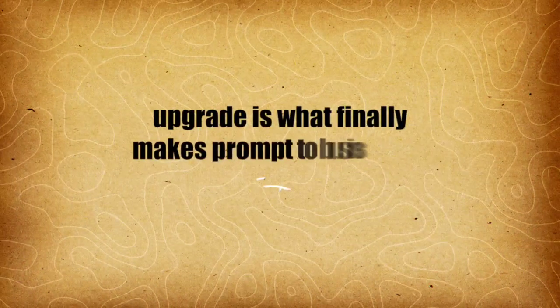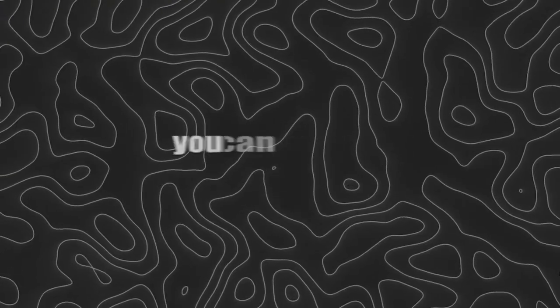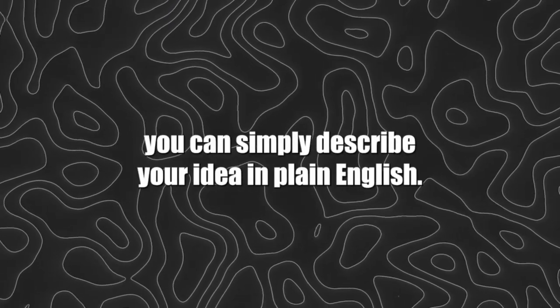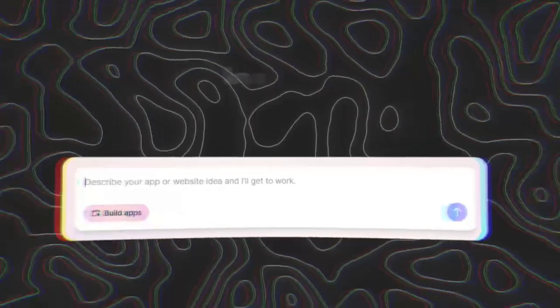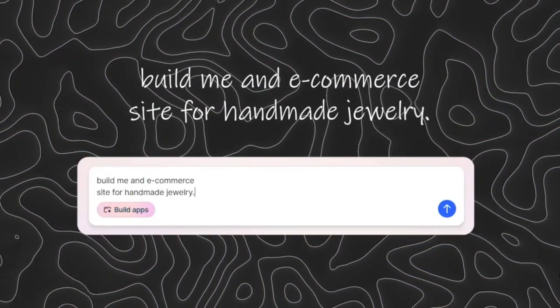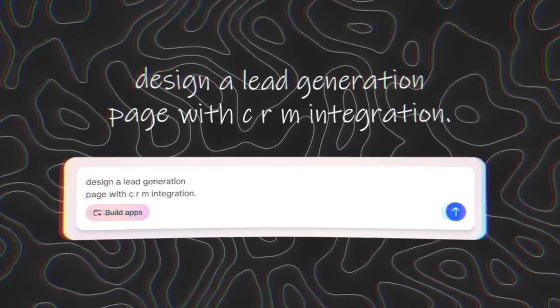Lindy has just rolled out Build, and this upgrade is what finally makes prompt-to-business a real thing. First, there's creativity. You can simply describe your idea in plain English. For example, you might say: create a booking app for my massage studio, or build me an e-commerce site for handmade jewelry, or even design a lead generation page with CRM integration.